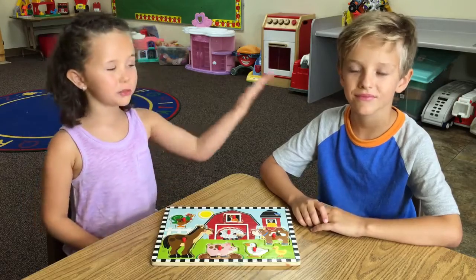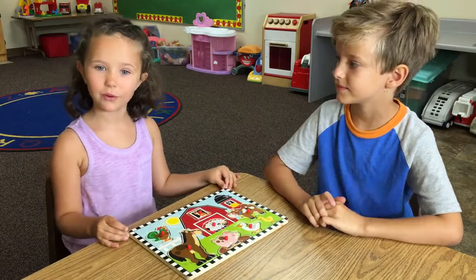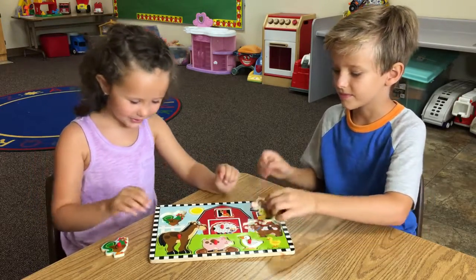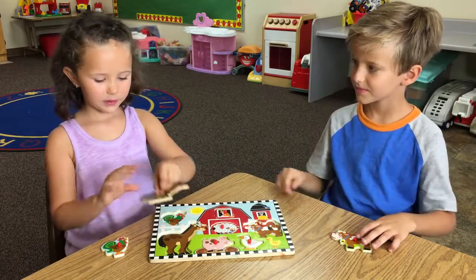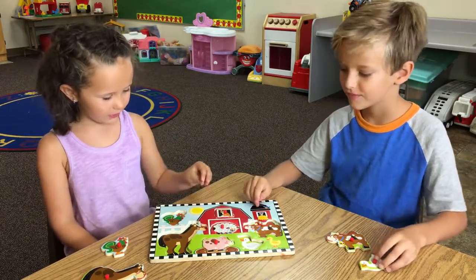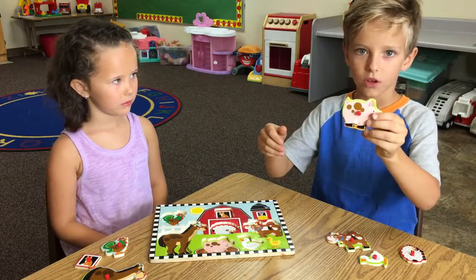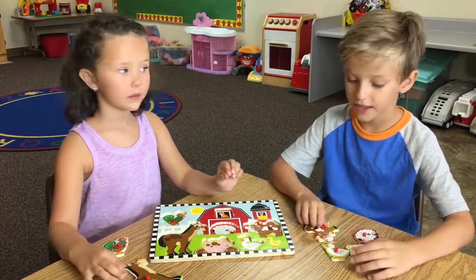Hi, my name is Katie and this is my brother Jojo. Today we are doing an animal fun puzzle. We are going to put these bags from the biggest to the smallest. And don't forget the colors.